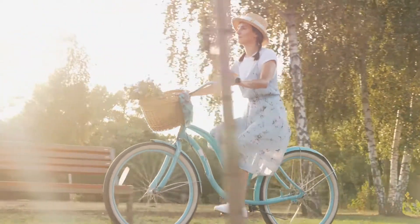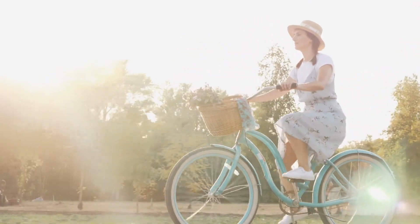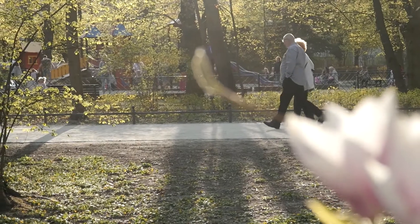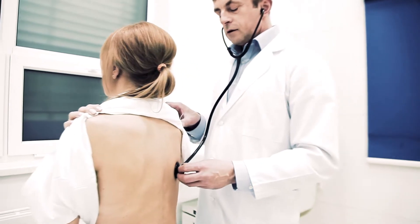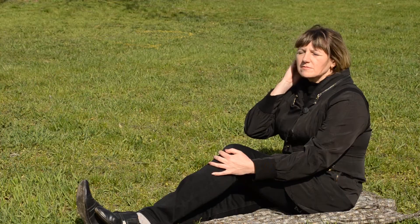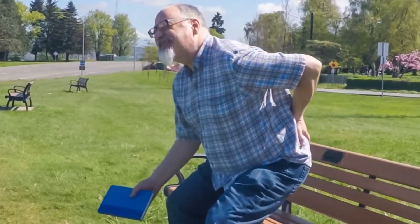As a COPD sufferer, you will experience varying degrees of difficulty breathing on an almost daily basis. This can become worse when you become more active, like getting out and about, or even during some gentle exercise. Experiencing these effects could make you choose to become less active, due to the difficulty and discomfort you may have. However, the less active you may gradually become, then the greater chance you may have in suffering with associated conditions.